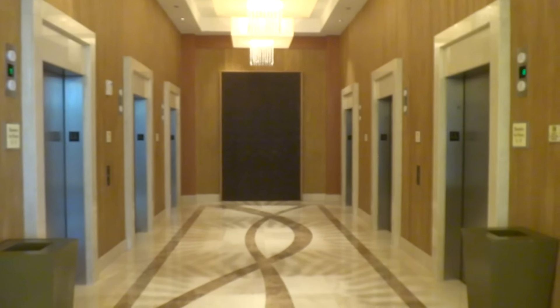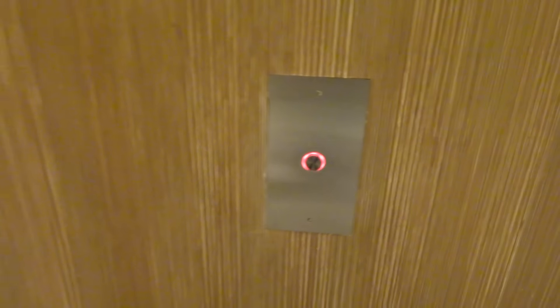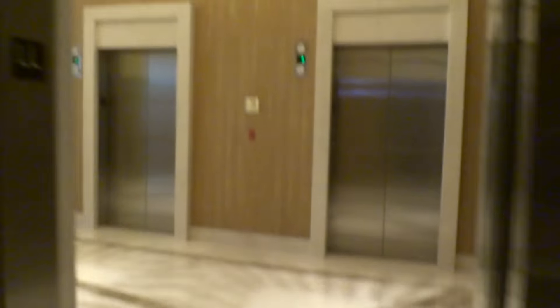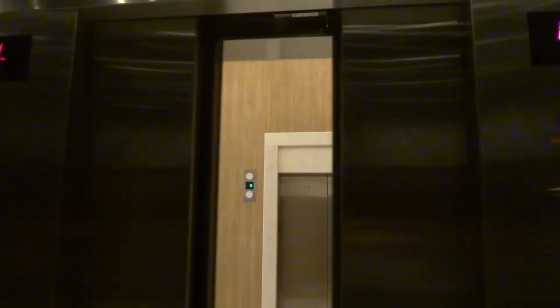So the elevators there. Alright, we're gonna call one. Got that one right there. Walls is so windy. 11. Here we go.